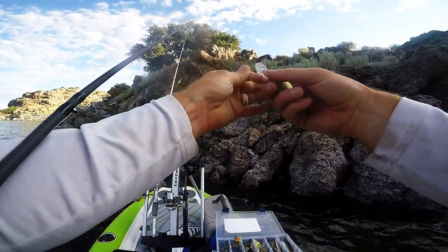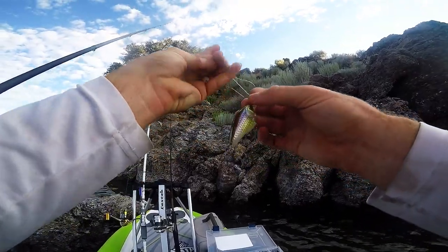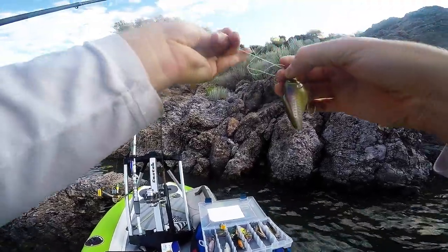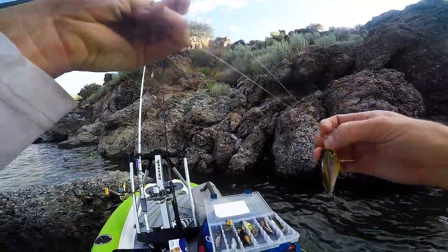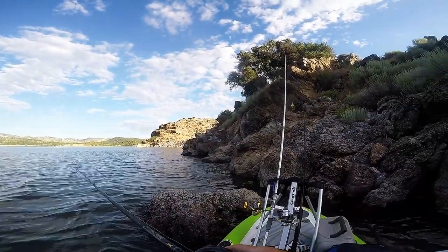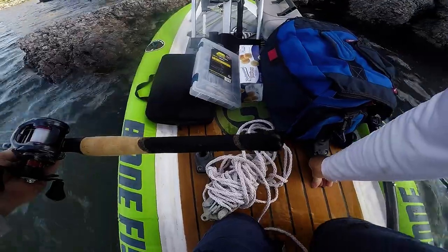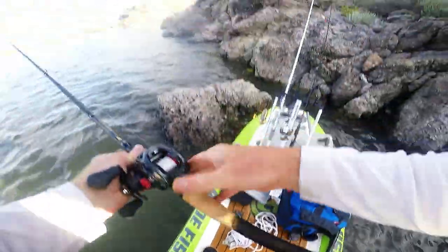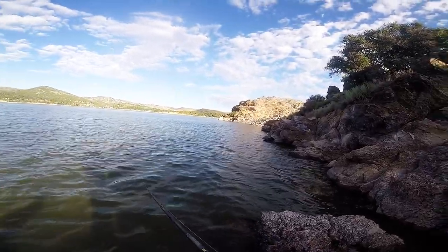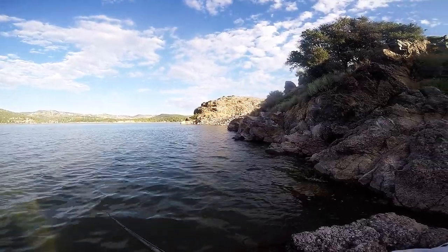It's a Jackal crankbait — just a nice finesse medium diver, kind of flat-sided crankbait. Water's kind of dingy so it's got a little more of a shad color to it. Let's see how it goes. First cast with the Jackal — oh there's one! Missed him. First cast, he hit it pretty good.